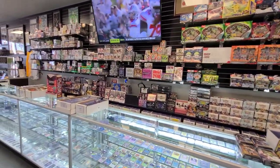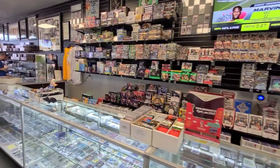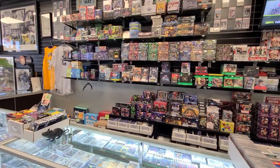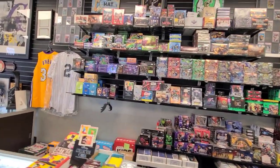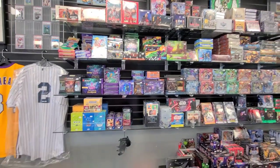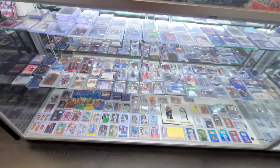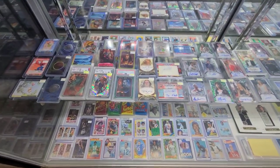They've got live TV going on all the time too, with games and stuff. They also have non-sport TCG and so on over there on the wall. Let's get into this case here.